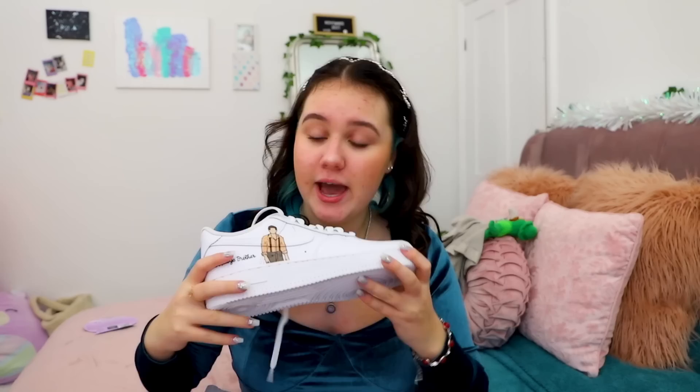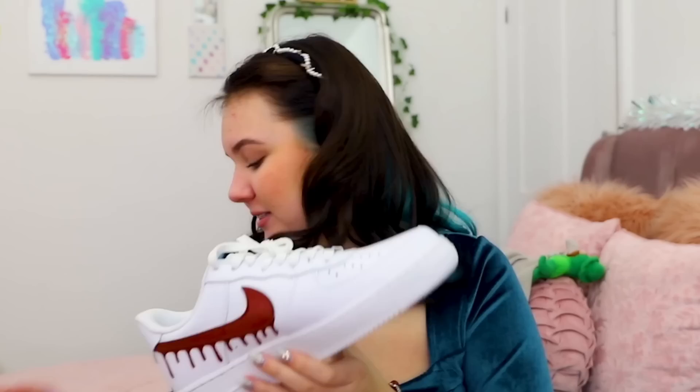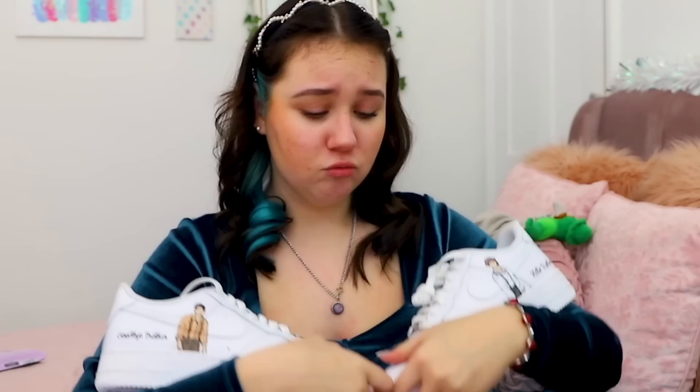I saved the best for last — these Air Forces, but they're not normal Air Forces. They're customized Vampire Diaries Air Forces! The right side has Stefan with 'Goodbye Brother' and the Nike sign has blood dripping from it. The left side has Damon saying 'Hello Brother' with blood dripping too. These are going to be my favorite Christmas present — I'm never going to wear them. I'm ordering a glass box and they're going on display. I'll look after these like they're my children.